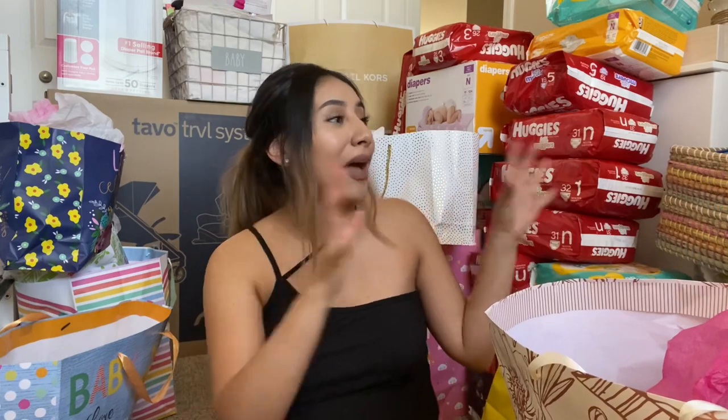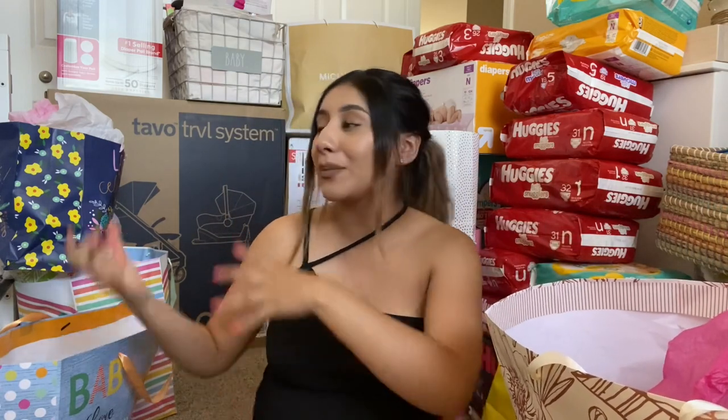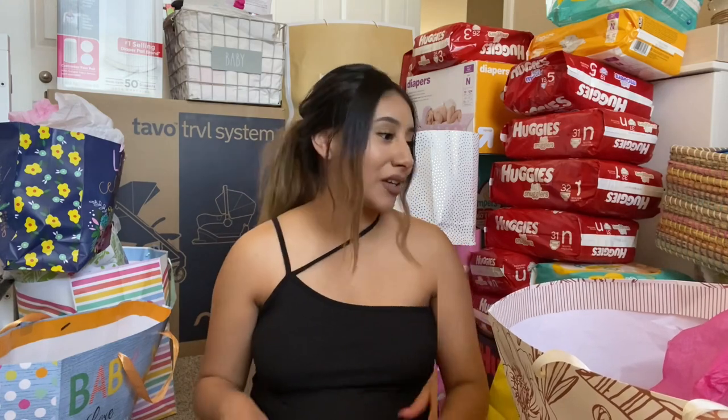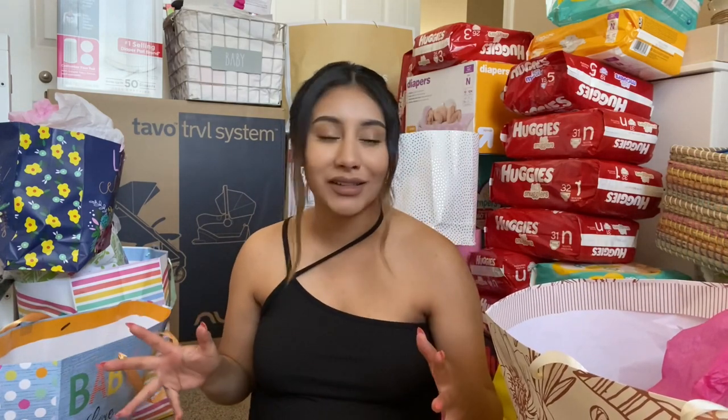Hey guys, welcome to my baby shower haul. I'm gonna be showing you what we got from our shower and what the baby got. I'm gonna try to remember who got us what so I can thank you guys, and if I can't remember, I'm so sorry. I have terrible memory and honestly, as you guys can tell, we got so much — I have like a mountain of diapers behind me, all the bags to the left, baskets, and all the big stuff in the back. This might be like a 20 or 30 minute long video, so I'm sorry ahead of time. If you haven't already, don't forget to subscribe and turn your post notifications on. Let's get started with the little bags.